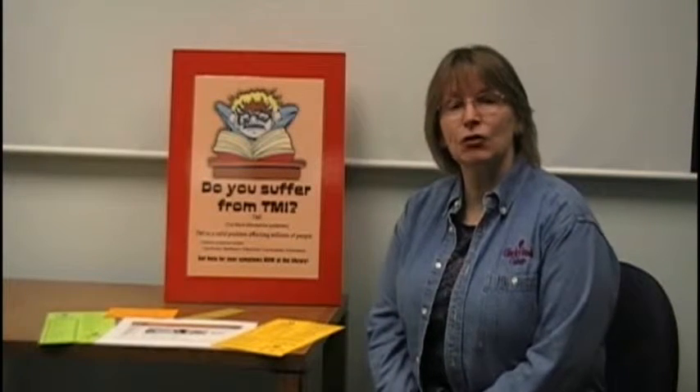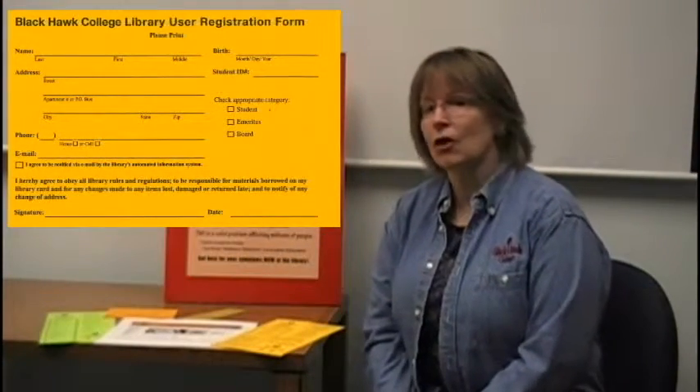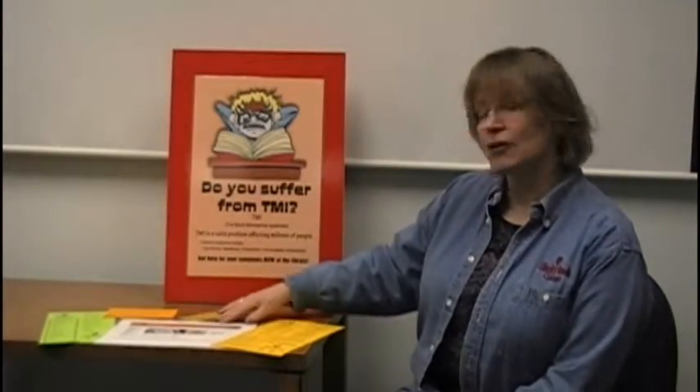One of the first things you'll want to do is get your Blackhawk College Library card. It's free. It's good for all the semesters you're enrolled, and it gives you access to thousands of locally available books, as well as books we can borrow from libraries across the country.